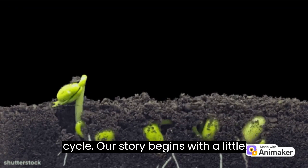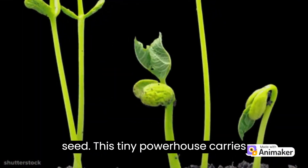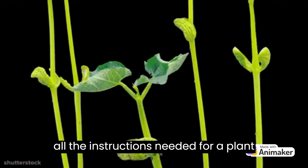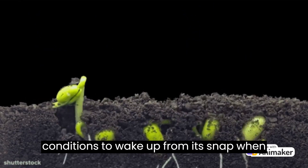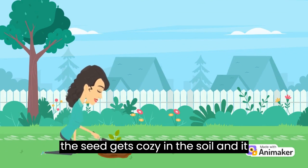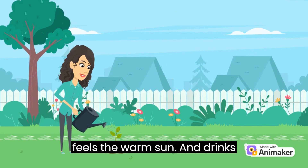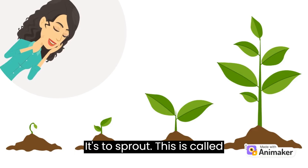Our story begins with a little seed. This tiny powerhouse carries all the instructions needed for a plant to grow, but it needs the right conditions to wake up from its nap. When the seed gets cozy in the soil, feels the warm sun, and drinks water, something magical happens — it starts to sprout. This is called germination.